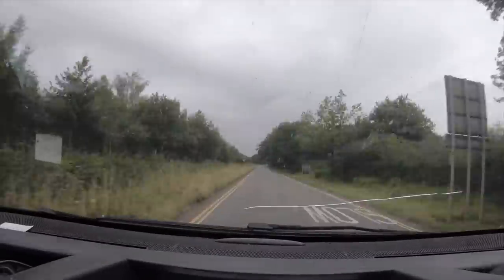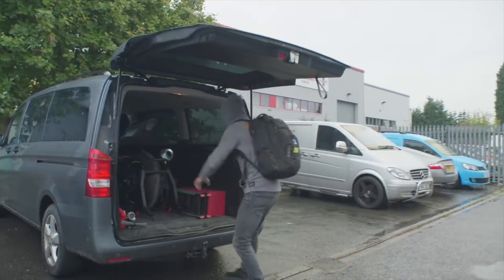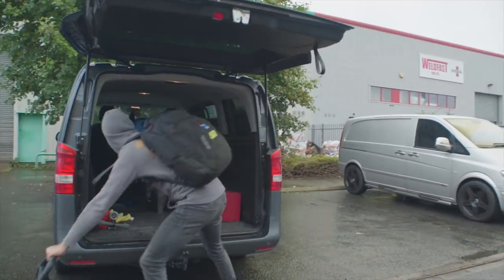We've just arrived at PCR Performance. It's raining, which is very strange — it doesn't rain that much in the UK. But it doesn't matter because we're inside today.